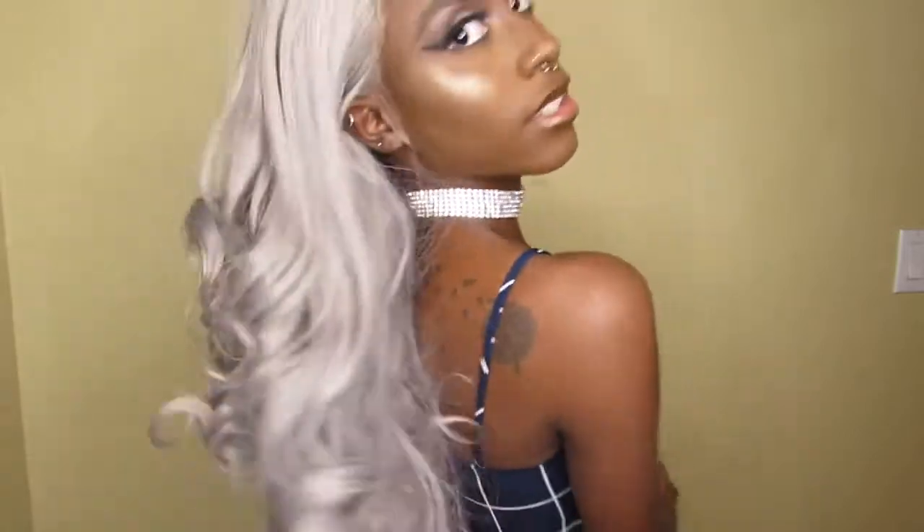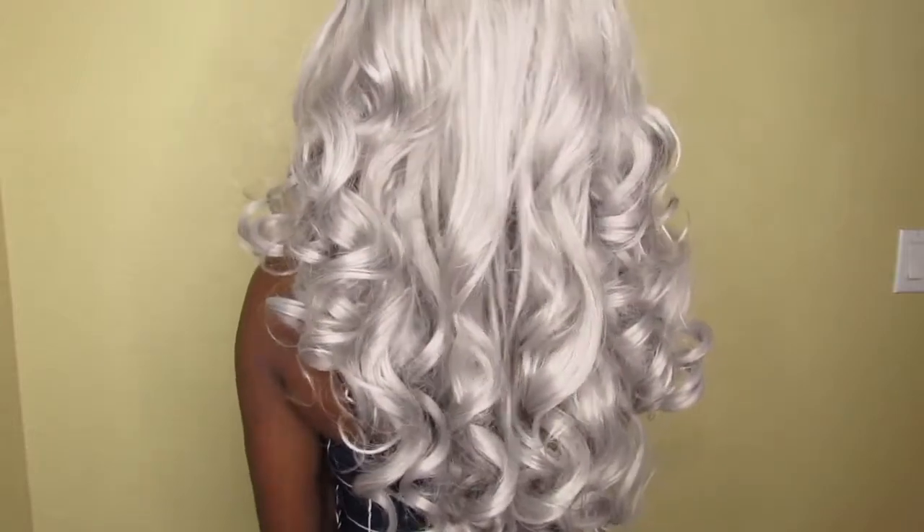So it is a lace front and it came curled like this — I didn't curl it at all, it came like this. I love the color, it's really, really vibrant. Here's what it looks like on me, and if I turn to the back — look at that, a little side view, back view. I fell in love with these curls. They're really, really nice. I did brush them out a little with my hand but they're still really tight.